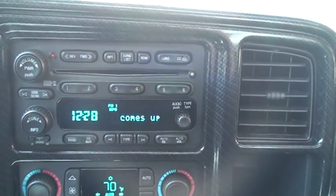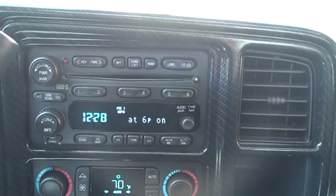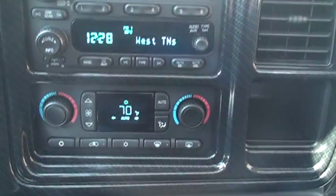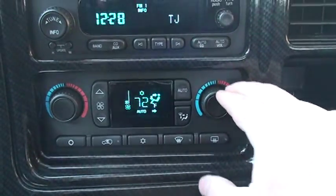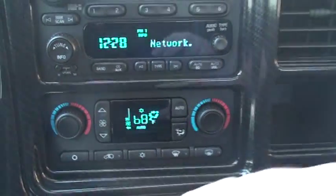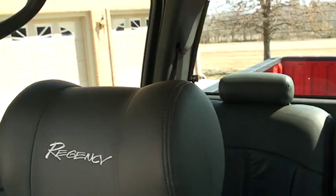Got a CD changer, AM/FM, XM radio. Got dual climate control — you can adjust the temperature on both sides to different numbers. The truck is basically new, conditioned.